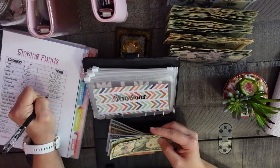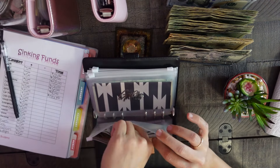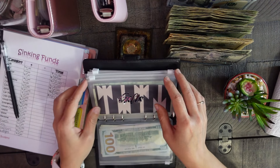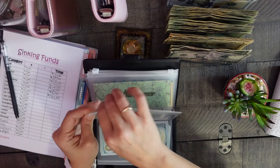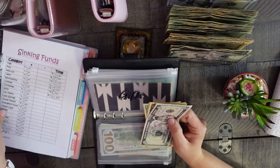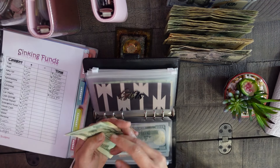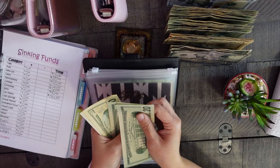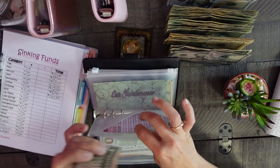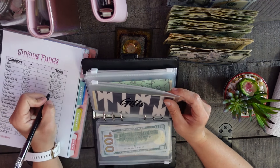I cannot believe how fast Christmas is coming. I haven't even started shopping yet — have you guys started shopping? It feels like it should be six more months away. Gifts will be getting twenty dollars, bringing it to sixty-five.